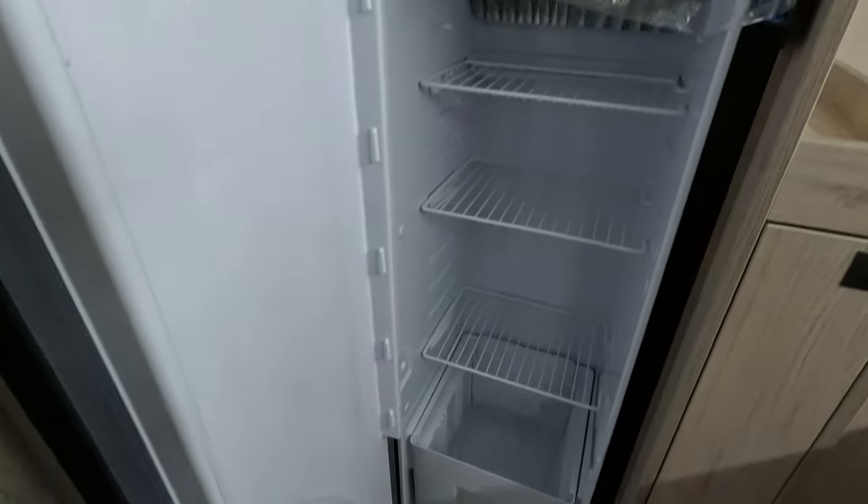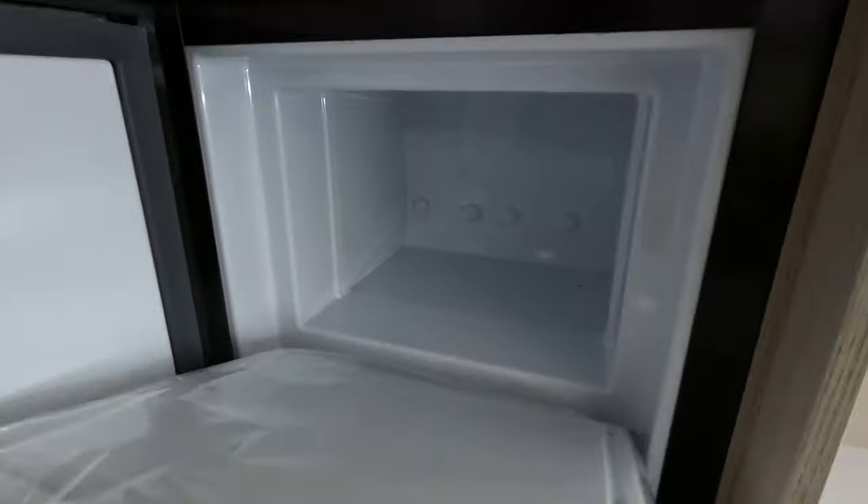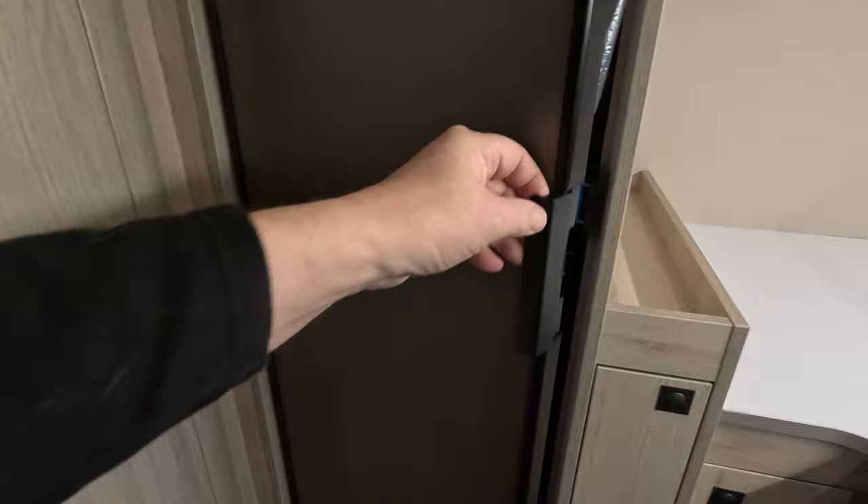A huge fridge — full-size fridge there and quite a big freezer compartment. Not the most massive, it is a bit of a slimline fridge, but that's all right. And it's Thetford.